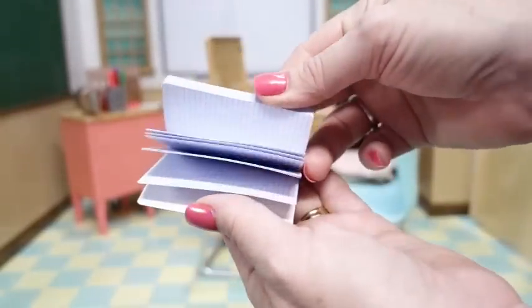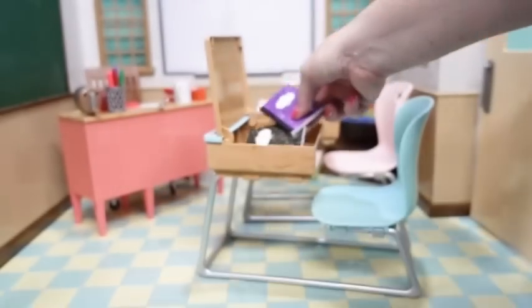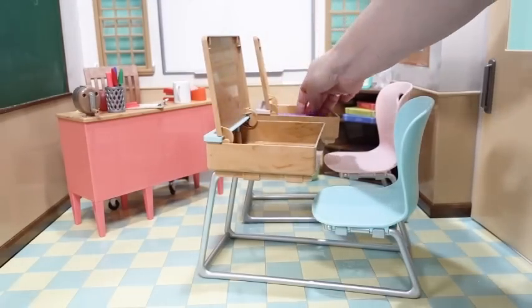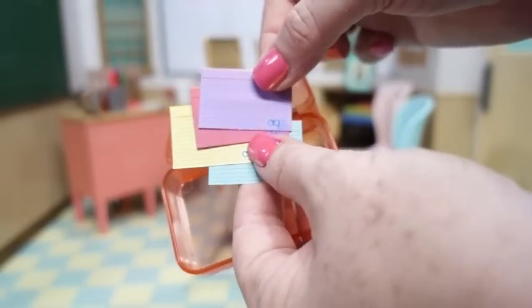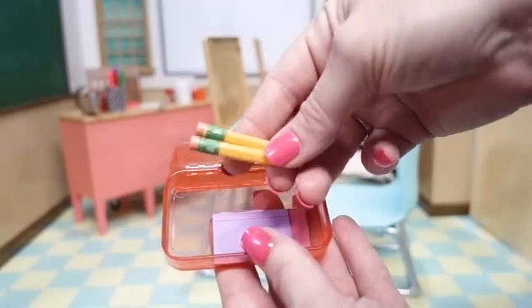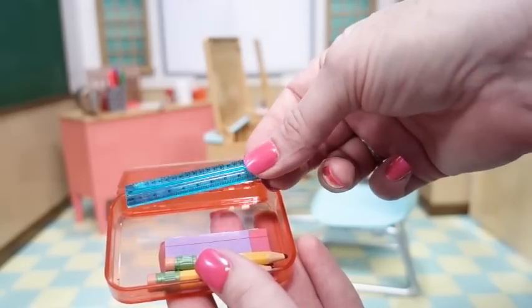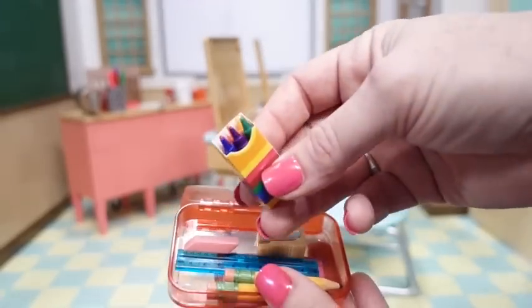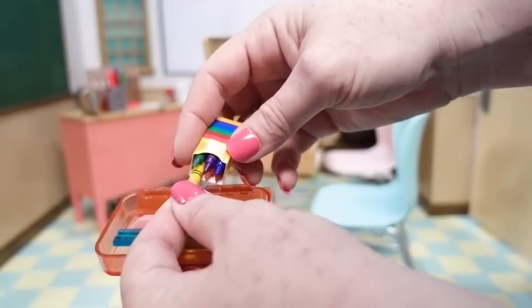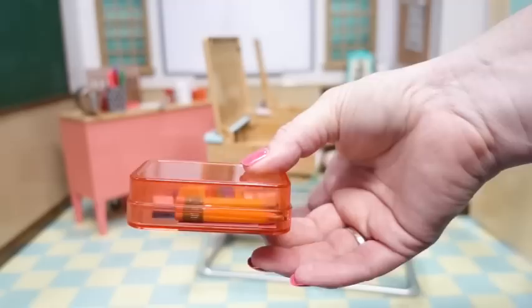There are two composition notebooks that actually have lined paper in them — one says 'Composition' and the other 'Math' — one goes in each desk. There are also two pencil boxes, one in red and one in blue. For the red one, we'll put in different colored note cards, two little pencils with erasers, a little ruler, a cute little pink eraser, a pencil sharpener, and a cute little box of crayons that actually remove. We'll close it up and put it in the desk.